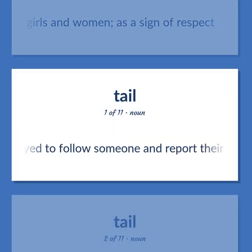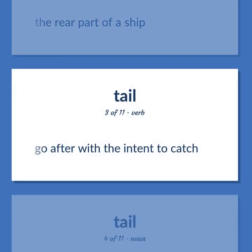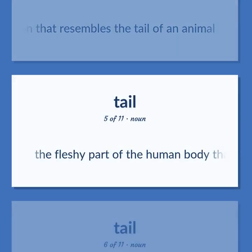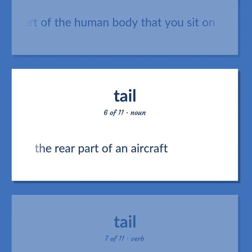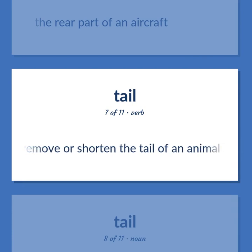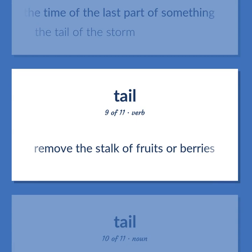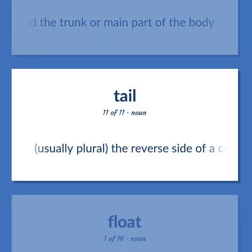Tail: A spy employed to follow someone and report their movements. The rear part of a ship. Go after with the intent to catch. Any projection that resembles the tail of an animal. The fleshy part of the human body that you sit on. The rear part of an aircraft. Remove or shorten the tail of an animal. The time of the last part of something — the tail of the storm. Remove the stalk of fruits or berries. The posterior part of the body of a vertebrate, especially when elongated and extending beyond the trunk. Usually plural: the reverse side of a coin that does not bear the representation of a person's head.